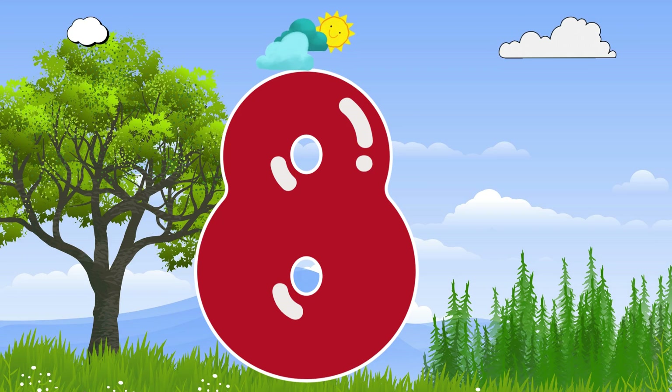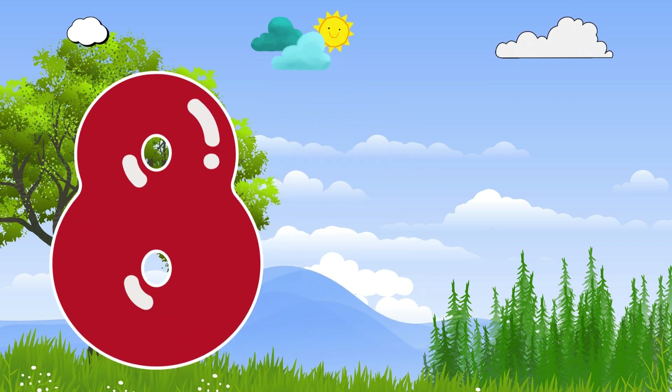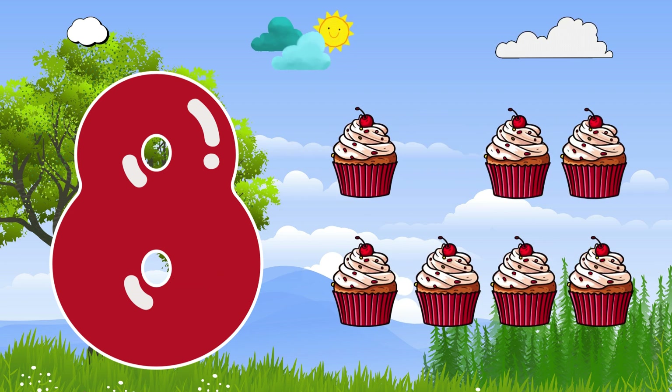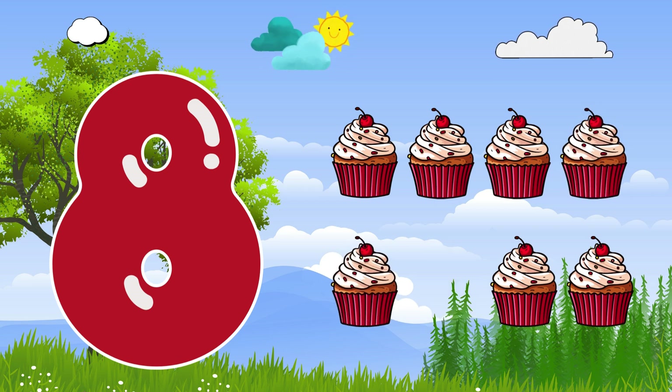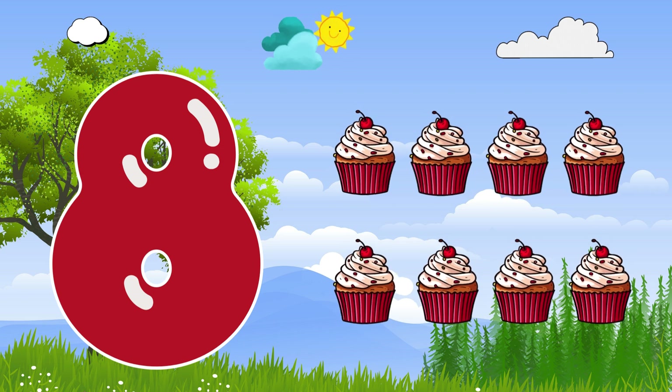And here comes number 8. Hello, everyone. I'm number 8. I bring treats for all — 8 cupcakes. Let's count them: 1, 2, 3, 4, 5, 6, 7, 8. Delicious number 8.